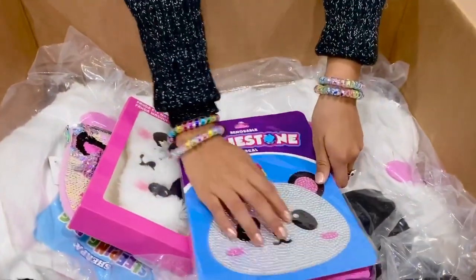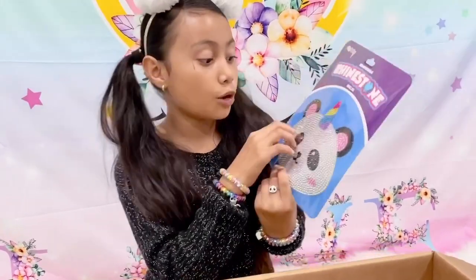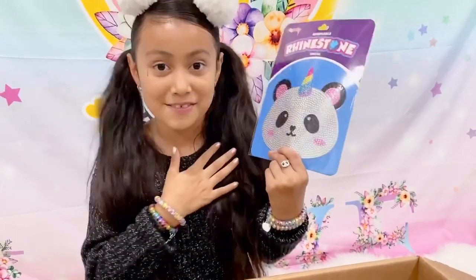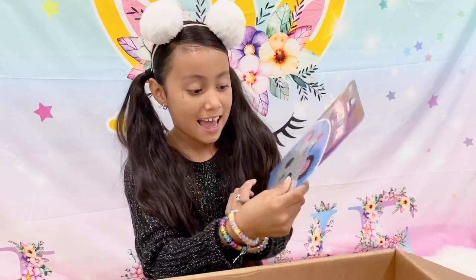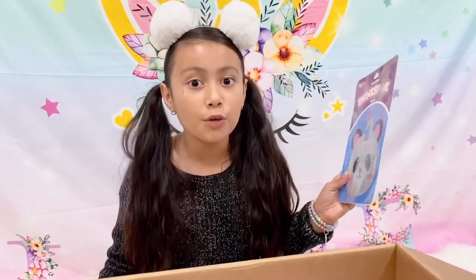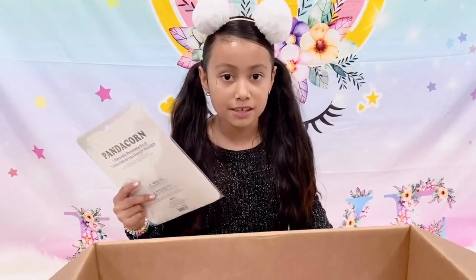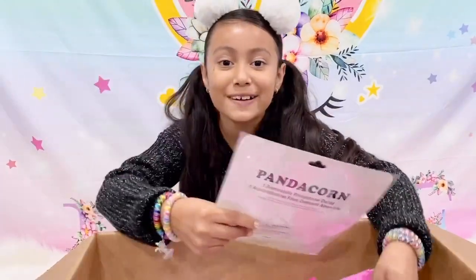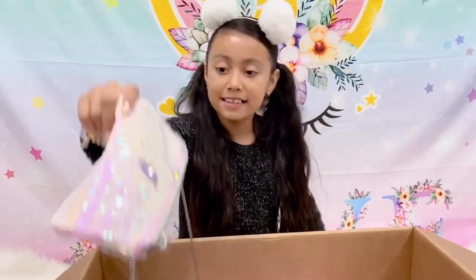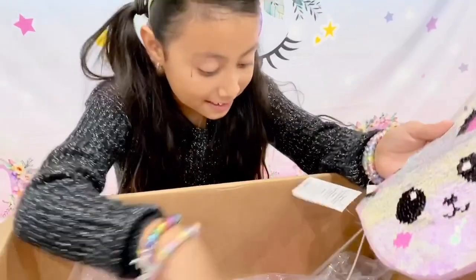There's even rhinestones — it looks so shiny! I really love this sticker because it's so shiny. It even has a unicorn horn — it's my favorite. I love unicorns! You can even hang it wherever you want: on the wall, in your Barbie dream house, or even put it in your notebook.